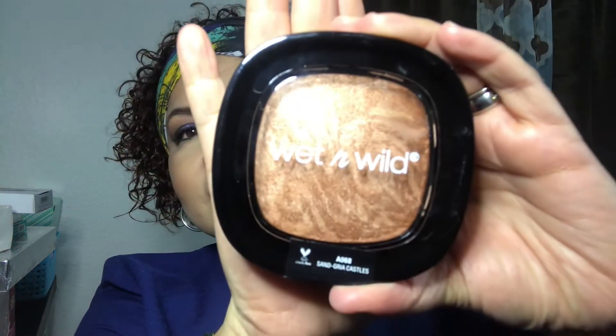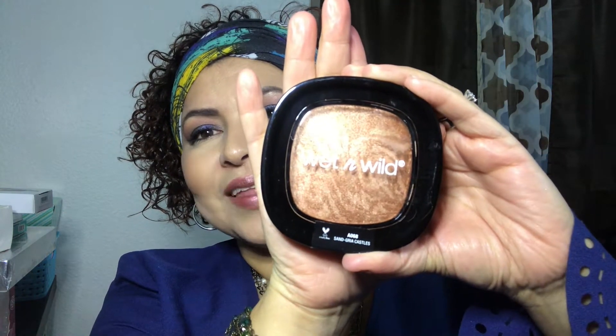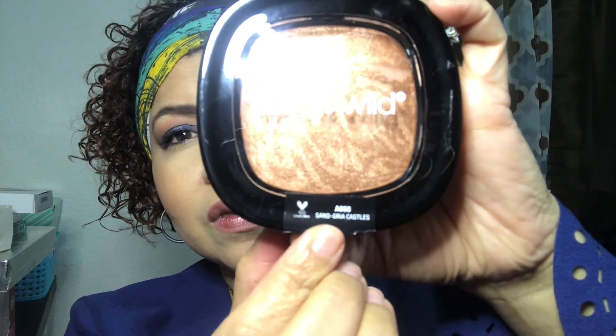These bronzers are huge — look at this! They can last you a while; you won't hit pan for a long time unless it's the only bronzer you use. The next Wet n Wild item is this beautiful shimmer palette. It can be a bronzer, a highlighter, or a little bit of both. I paid less than three dollars for this. It's a shimmer palette in the color Sangria Castles — just beautiful.